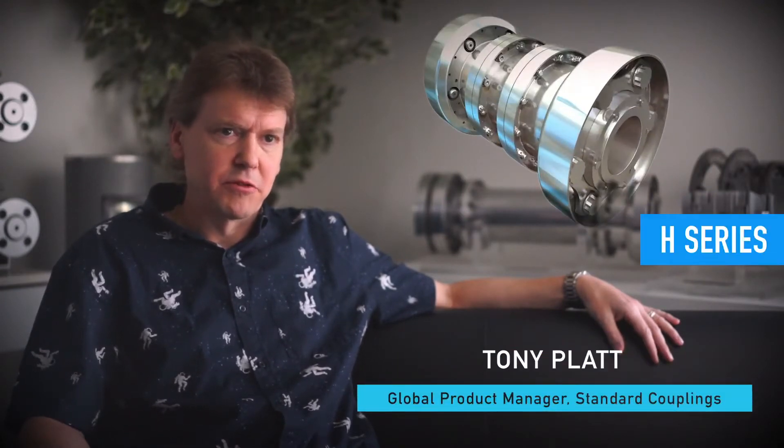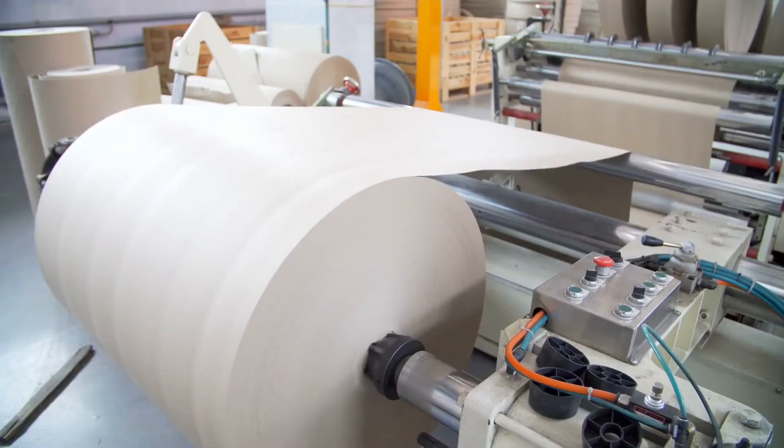We have various coupling offerings available. You have the H series high performance flexible disc couplings, which were designed for API 671 — supplied into the oil and gas, chemical and marine markets. The T series flexible membrane coupling in various arrangements covers API 610 spacer and close coupled applications. These are used on industrial process pumps, compressors, paper rolls and power generation.